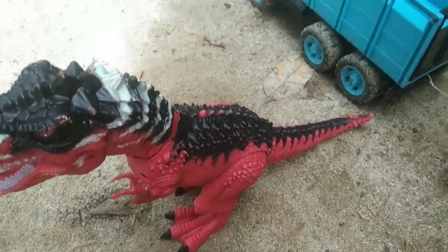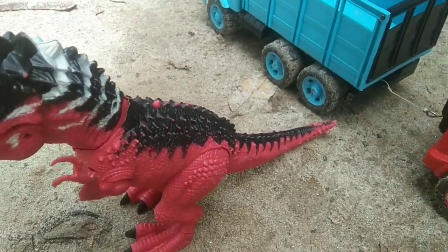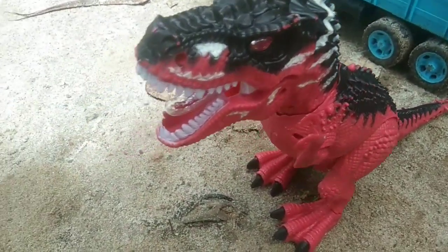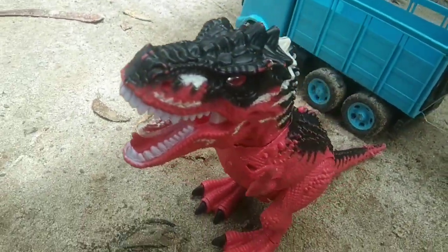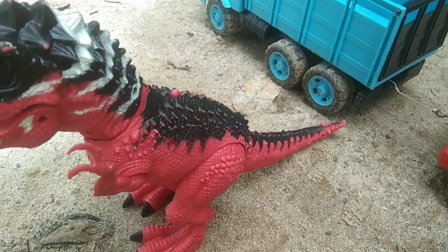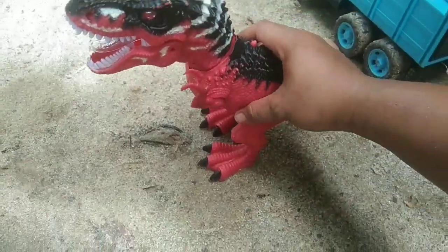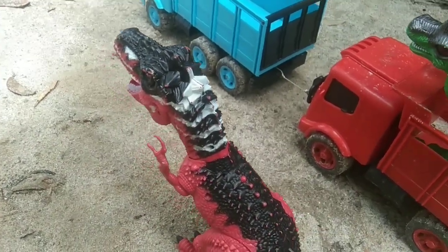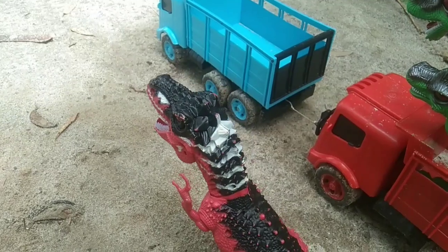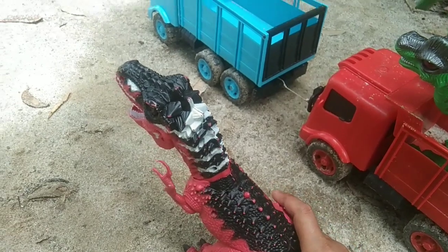Wah, lihat teman-teman! Di sini ada hewan apa, teman-teman? Wah, dia warnanya hitam kemerah-merahan, teman-teman. Sangat besar, teman-teman. Dan mulutnya sangat lebar, teman-teman. Wah, ngeri! Dan dia memiliki cakar yang sangat tajam, teman-teman. Ini namanya Tirek, teman-teman. Langsung saja kita hidupkan, teman-teman. Kepalanya bisa bergerak, teman-teman. Langsung saja kita angkut ke truk oleng warna biru, teman-teman.